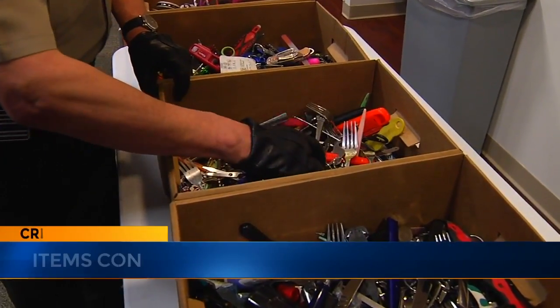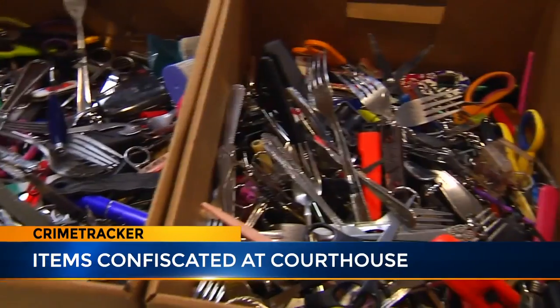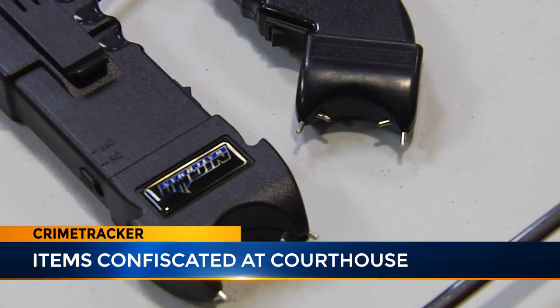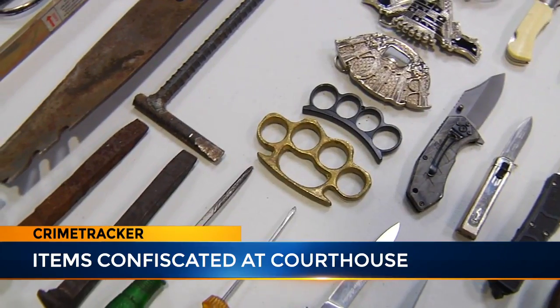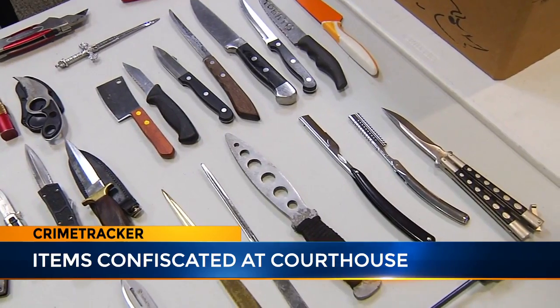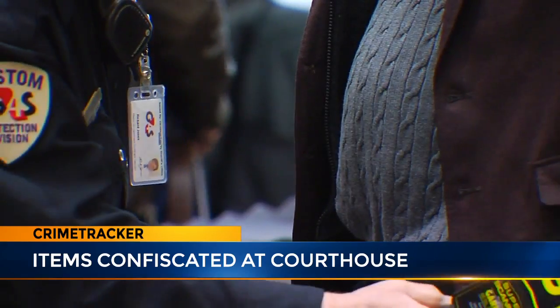From the odd, like chopsticks and all kinds of silverware like forks and butter knives, to the dangerous, like a taser that looks like a smartphone, as well as brass knuckles and various types of knives — all of it has been caught by security screeners at the A.A. Birch building.